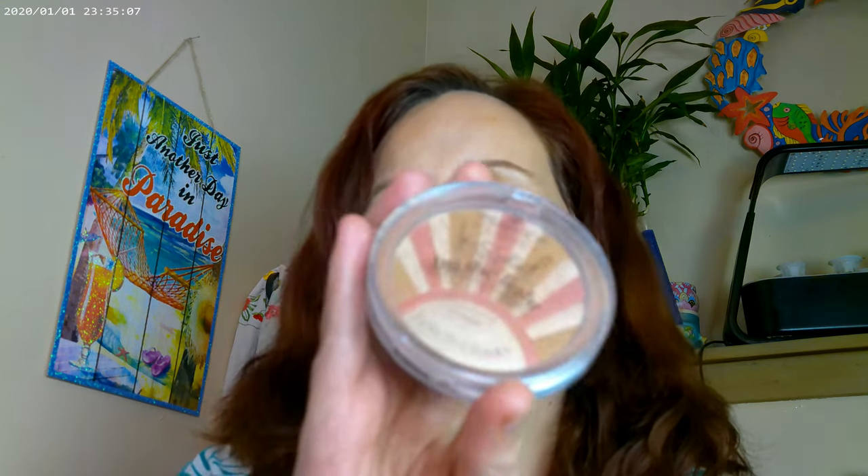I also added another blush that is newer — this is the 'Kissed by the Light' by Essence. It's one of their new blushes and it's actually a blush, bronzer, and highlighter in one. You just take your brush back and forth and put it on. It's a really pretty one — probably more of a mix between a blush and a bronzer.